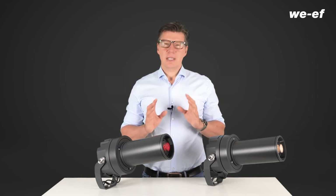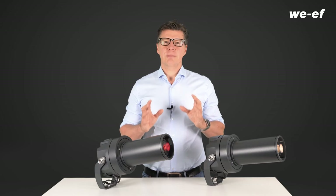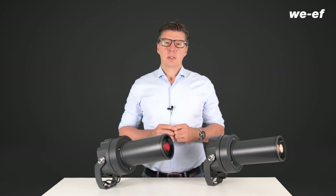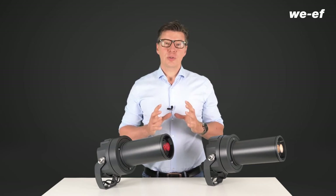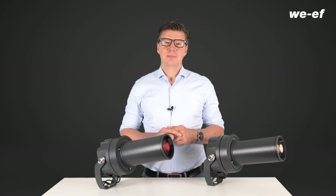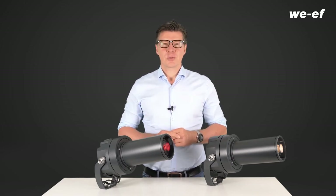Careful planning, however, is crucial. Once the projector type and position have been determined, the GOBOs can be produced. Contours are created on the computer that take distances, angles, and distortions into account. Needless to say, we at WEF provide users with full support. Whatever you want to project in the urban landscape, WEF has the right profile projector for the task.